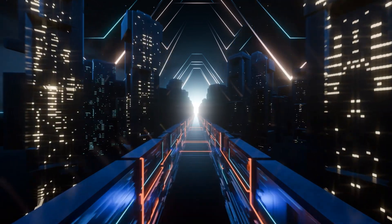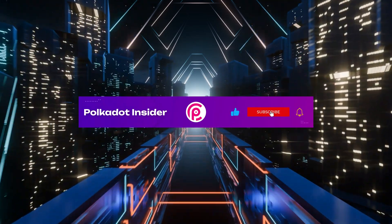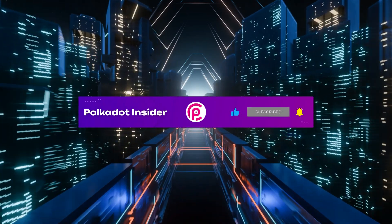Stay tuned for the latest updates! Like and subscribe on Polkadot Insider — we'll see you later!